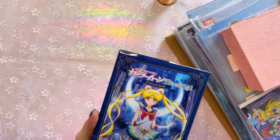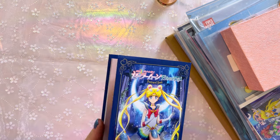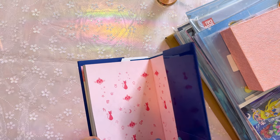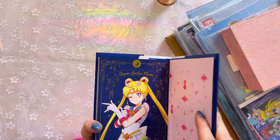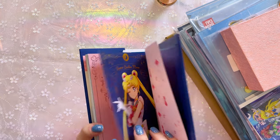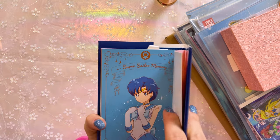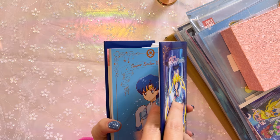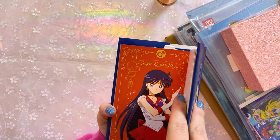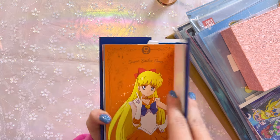This is a postcard set from Sailor Moon Eternal, and this is a very pretty postcard set. 1500 yen, relatively inexpensive, especially nowadays — our exchange rate has been great in the past couple months. So this is basically just a postcard set. It features all of the Sailor Guardians. So here we have Sailor Moon, there's Sailor Chibi Moon. The first two have some really pretty foil print. Sailor Mercury, there's Sailor Mars.